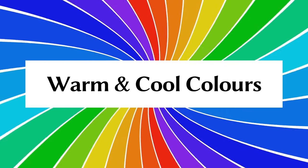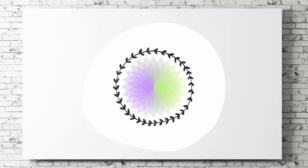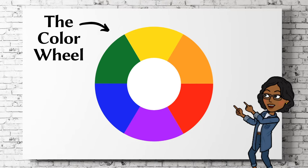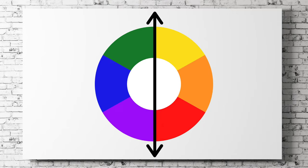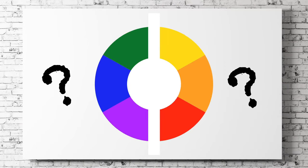Today, we are going to learn about warm and cool colors. This is the color wheel. The color wheel can be divided into two parts: a warm side and a cool side.